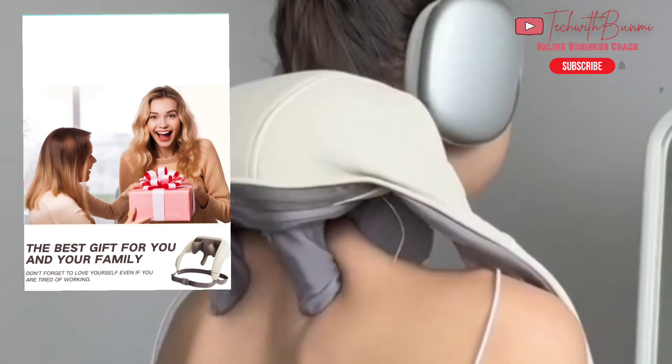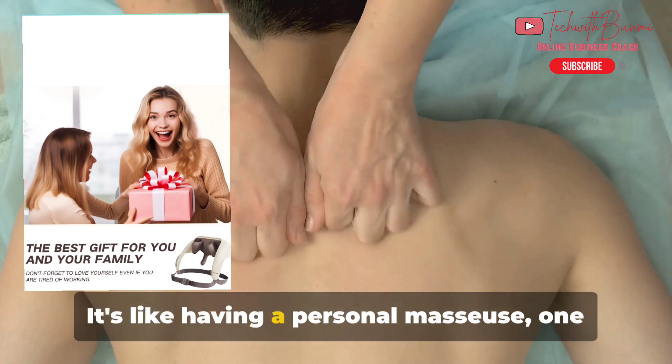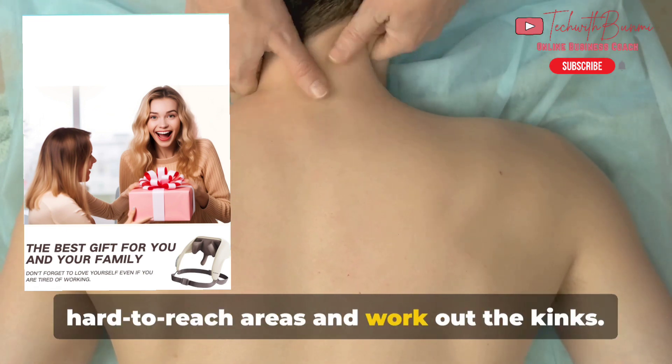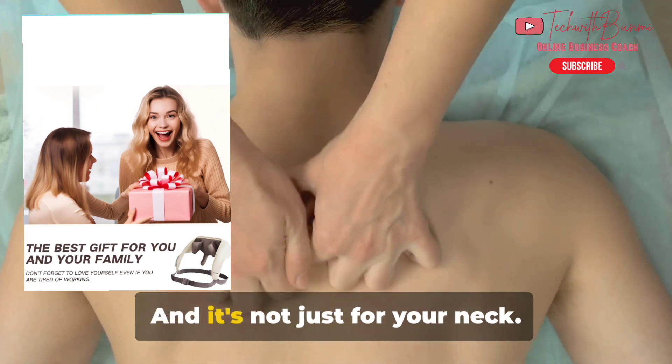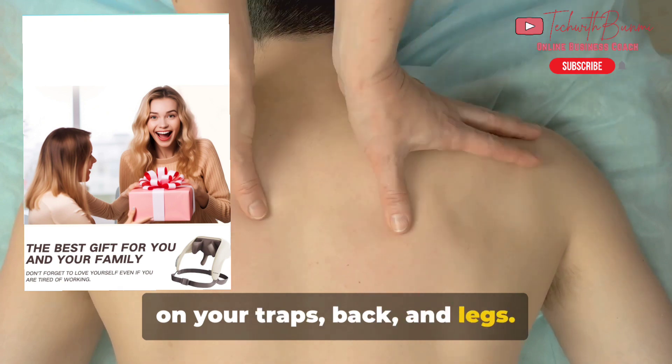The KN-QZE Neck Massager is known for its Deep Tissue 4D Kneading Massage. It's like having a personal masseuse — one that can really get into those hard-to-reach areas and work out the kinks. And it's not just for your neck; this massager is versatile enough for use on your traps, back, and legs.